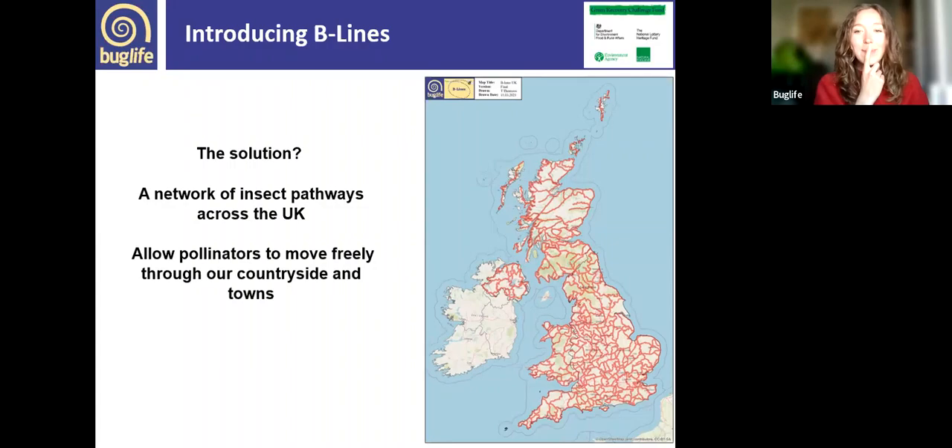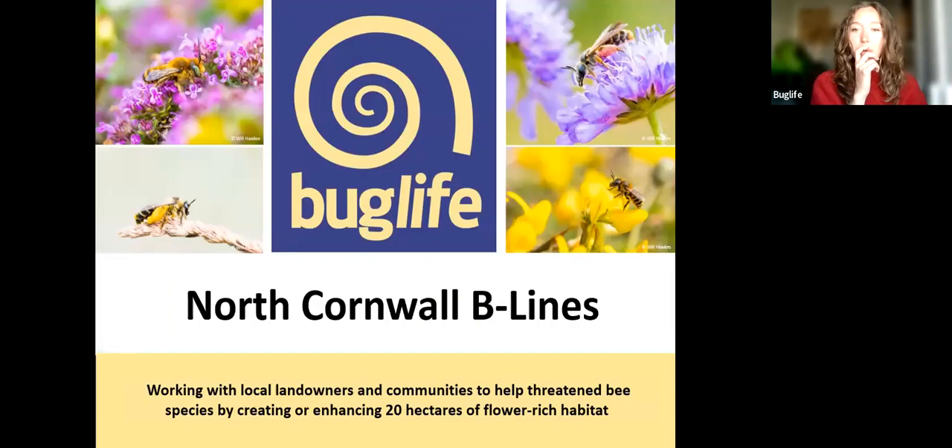If you have sown your own mini meadow in spring and your flowers are now blooming, we would absolutely love to see the haven you've created. You might be on one of our Bee Lines — go to our website, check out the map, see where you are situated, and if you have a little pollinator project please share it there and join our conservation effort.